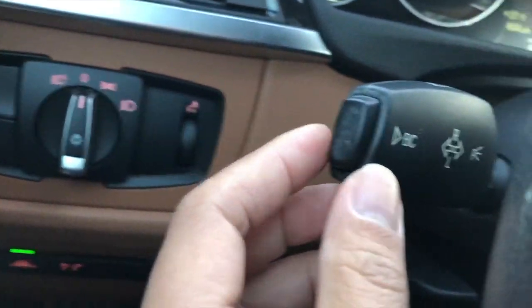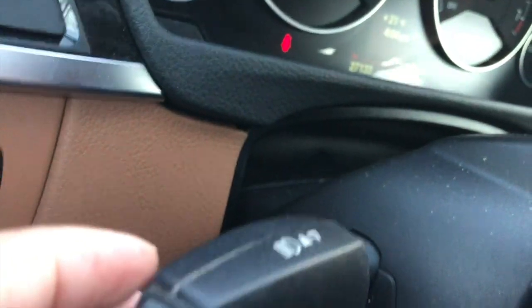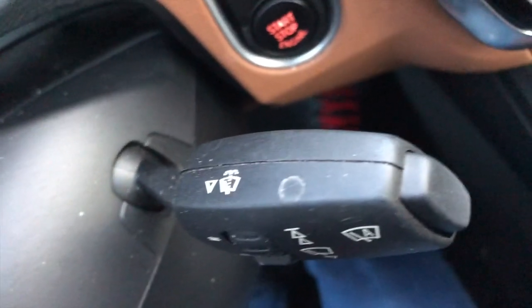Here is the light stalk and here is the wiper stalk. Wipers — here is the wiper control. And there's the start engine button.